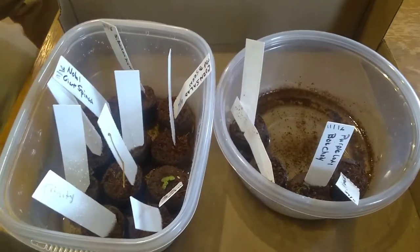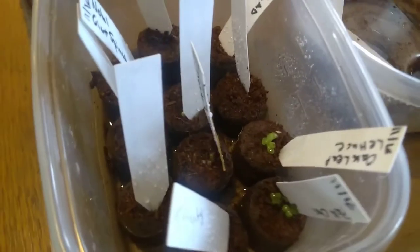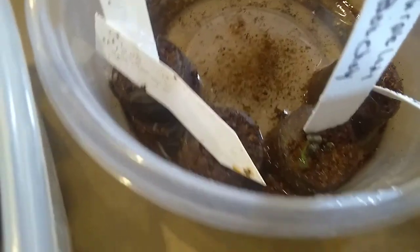Good morning, everybody. It's Hope from Seedaholic Gardens again, and I am showing you those pellets that I planted a week ago. I believe it was the 15th or the 16th — you can tell by my video that I posted that day.